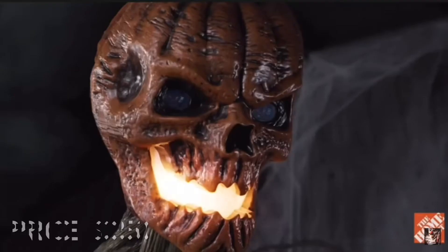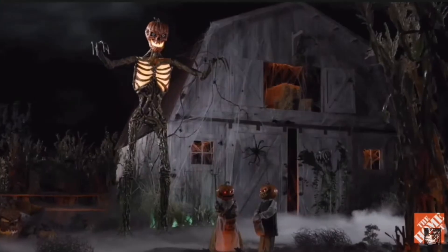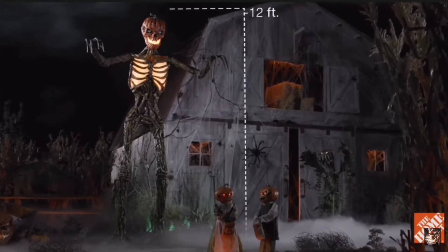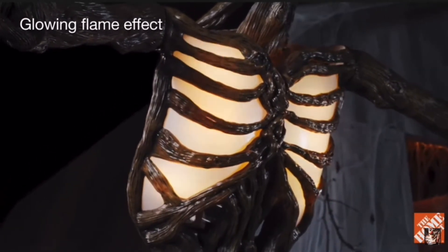As the biggest, baddest pumpkin on the block, this horrifying hulk provides larger-than-life chills, towering over twice the size of your average guest. Its enormous ribcage glows brightly with a realistic flame effect.